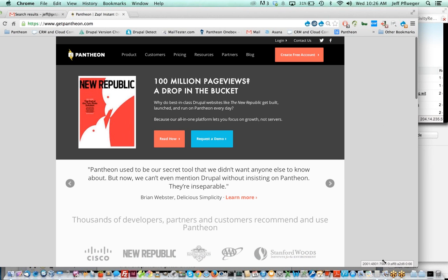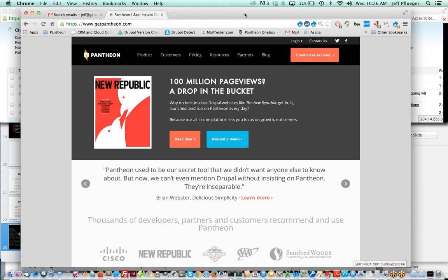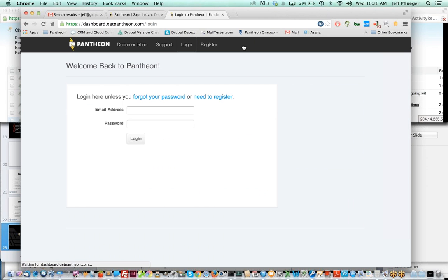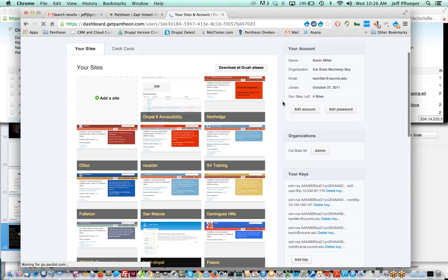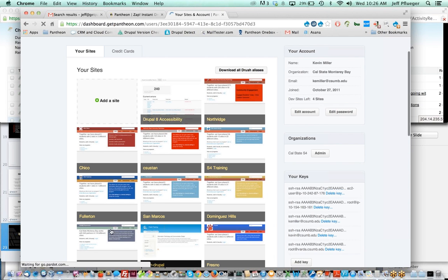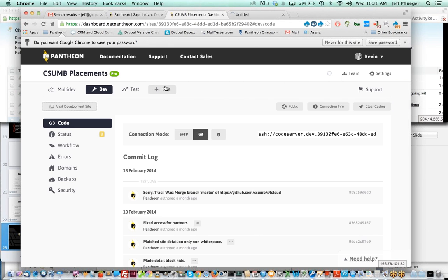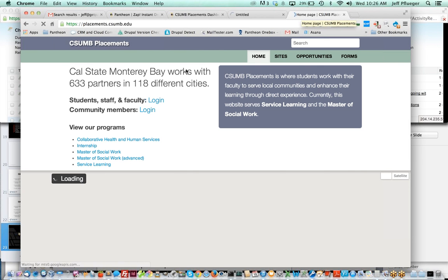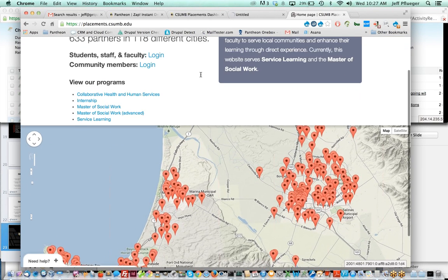What I'm showing you right now is basically the developer experience — somebody who has a site they'd like to build, launch, and run on Pantheon. It all starts with a login. I'm going to log out of mine so Kevin can log into his and show you his experience. We also use Pantheon for a number of other sandbox and testing environments. You'll see a lot of these tiles look very similar — these are all the same install profile.